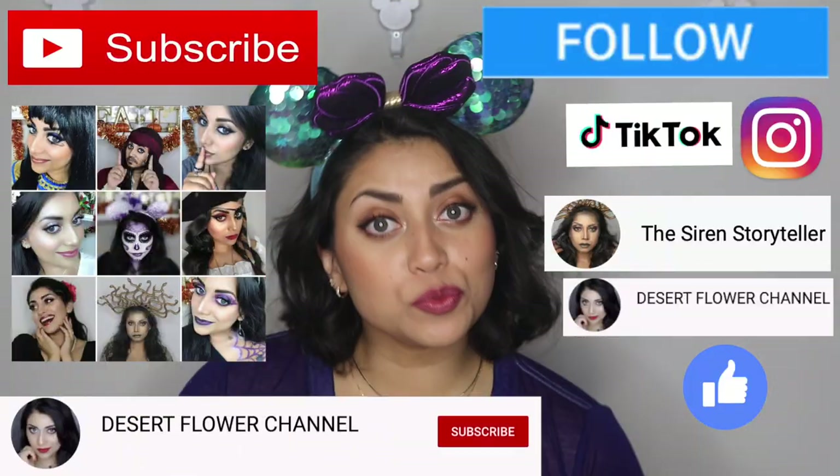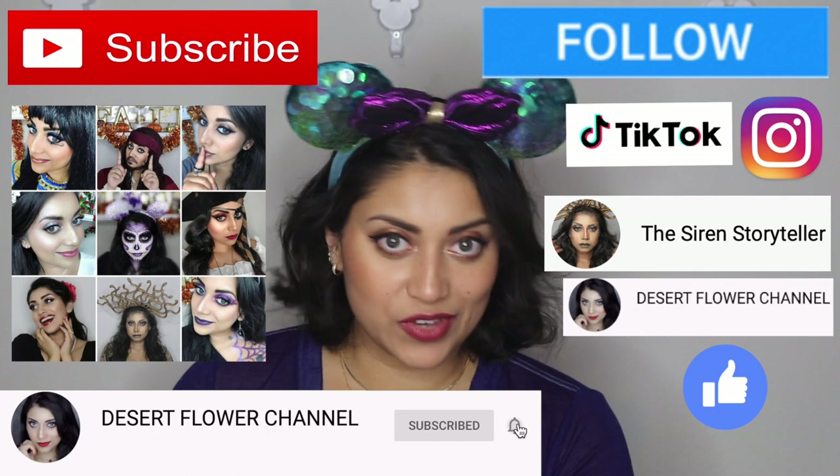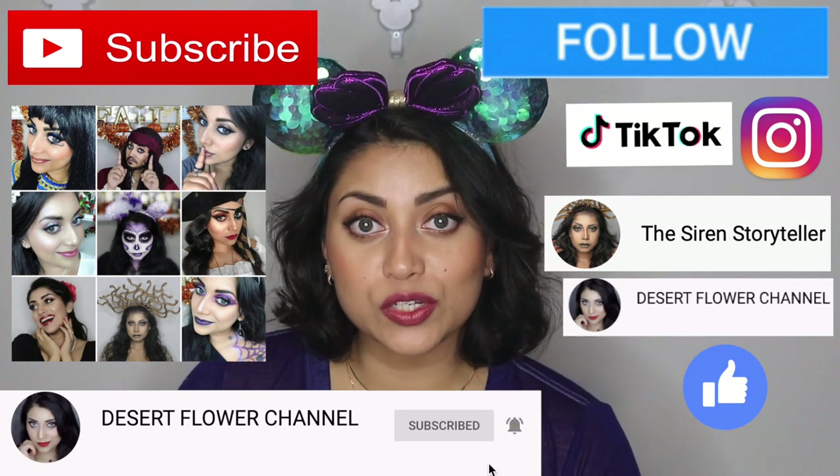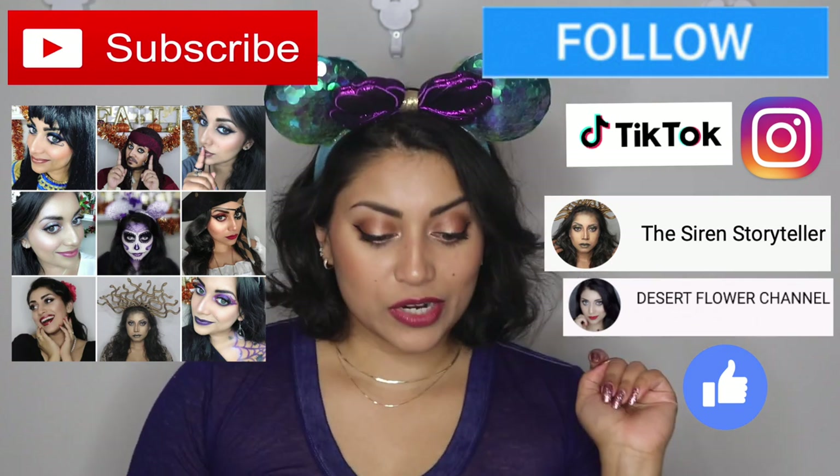Hello and welcome back to my channel! Today we are back for another laid-back lounge fly haul. If you're interested, keep watching. Before we begin, let me remind you that subscribing is 100% free — click that subscribe button and the notification bell so you're notified every time I post. I post every single week, sometimes multiple times a week.